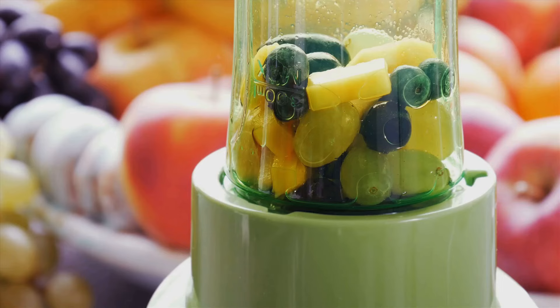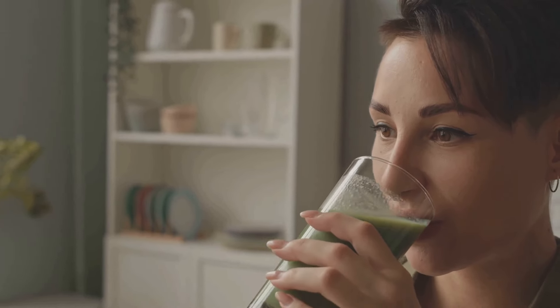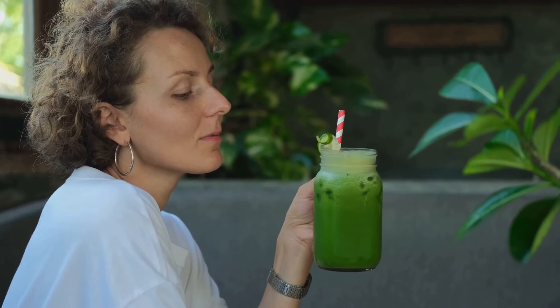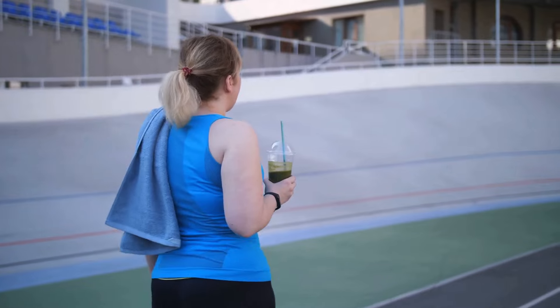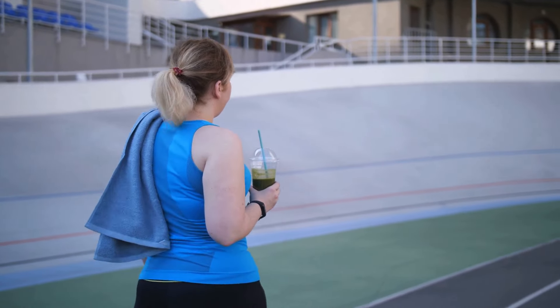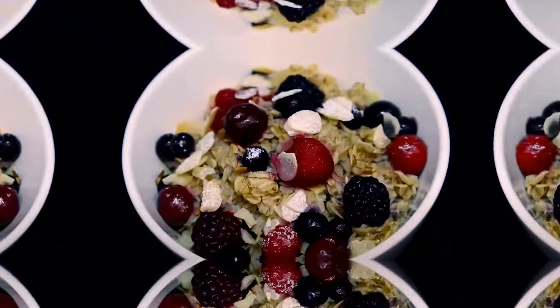This green smoothie is a great way to kick-start your day. It's nutrient-dense, delicious, and incredibly easy to put together. Plus, it's portable — you can take it with you on your way to work, to the gym, or wherever your day may lead. And there you have it: a salad in a glass, but much tastier and easier to consume.